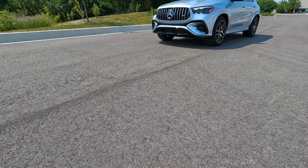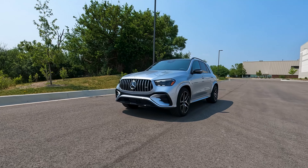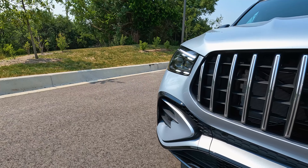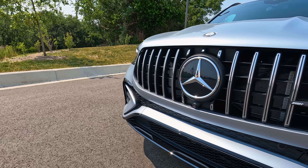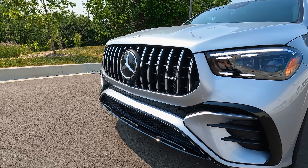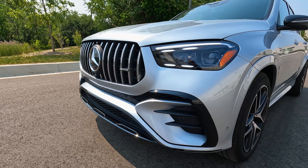I'm behind the wheel, so let me tell you more about this brand new GLE 53 and how it drives. This GLE 53 is an AMG, so it looks super, super good, super aggressive. If you look up front, you've got that giant AMG grille — very unique to AMGs, and that emblem is so big. And then you have the very aggressive bottom bumper. It just looks like this GLE wants to eat you up.